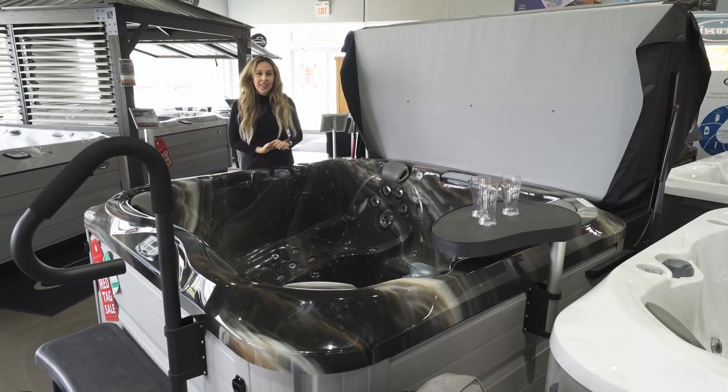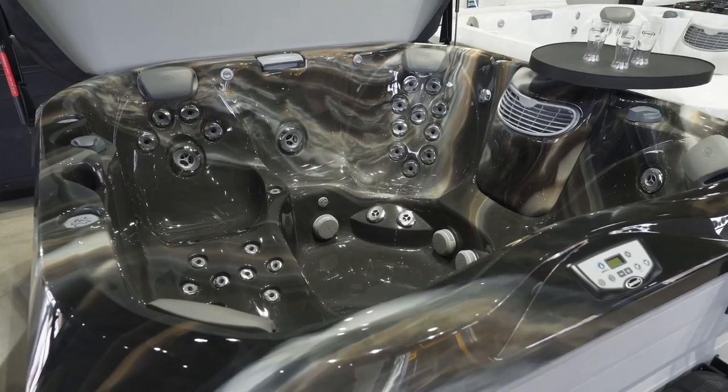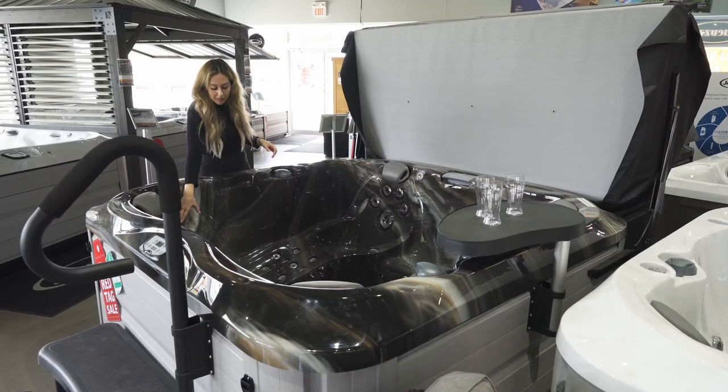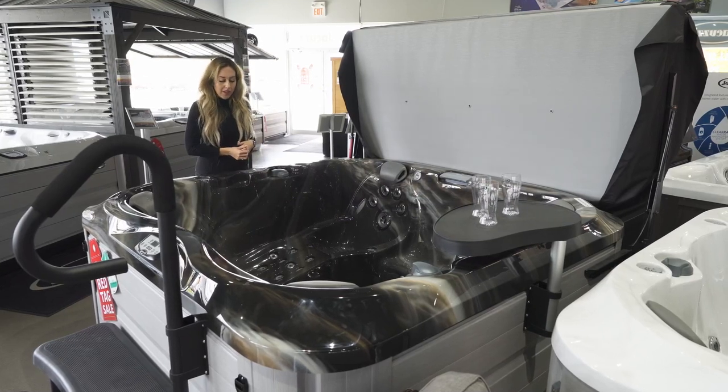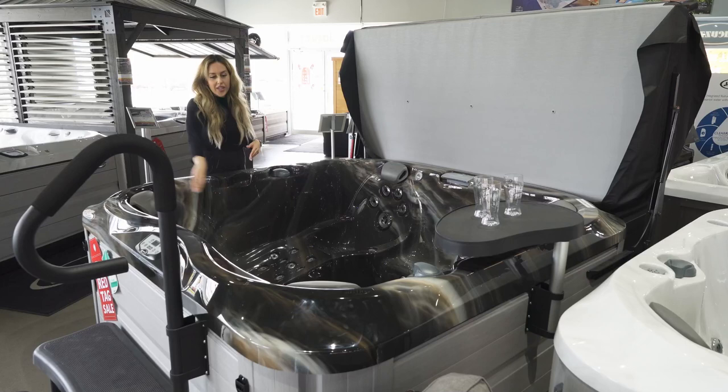This is our Jacuzzi J335. This one has a petite size lounger, so good for shorter people, but it does have an extra seat here. That's a unique feature with this one — you can fit someone else on this side, where most loungers take up the whole side.